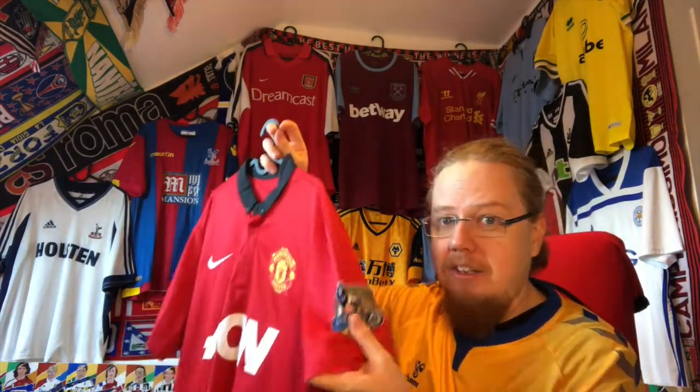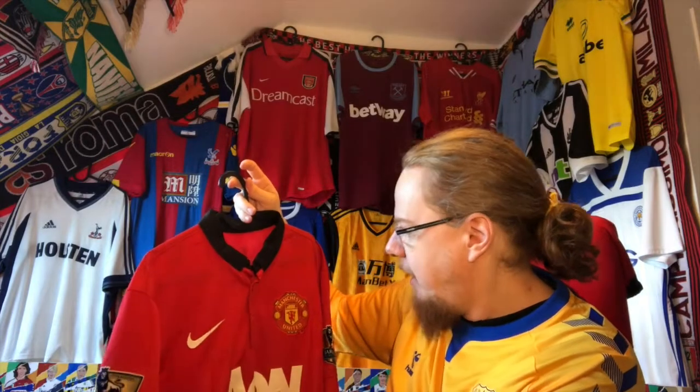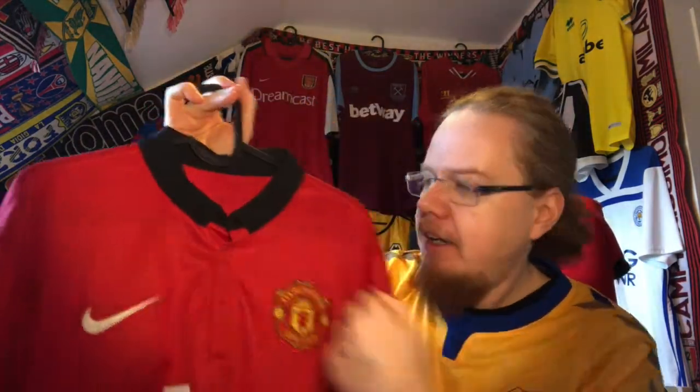What really attracted me to this one is of course that there are the Premier League Championship patches on there, which makes this instantly collectible for me, and it's a really beautiful shirt.